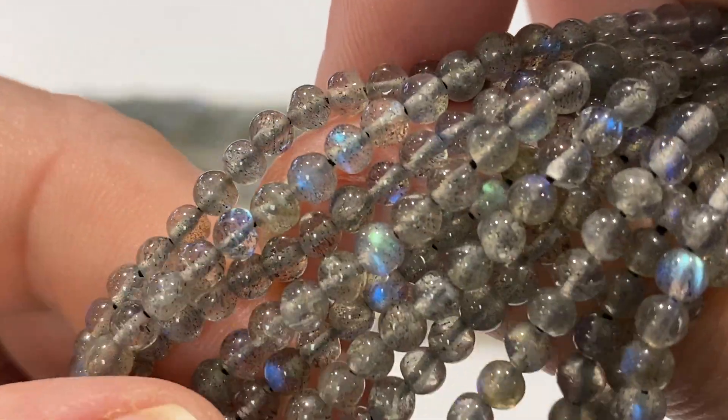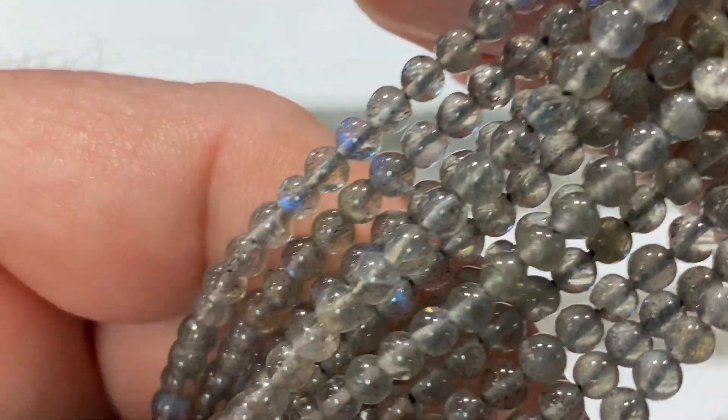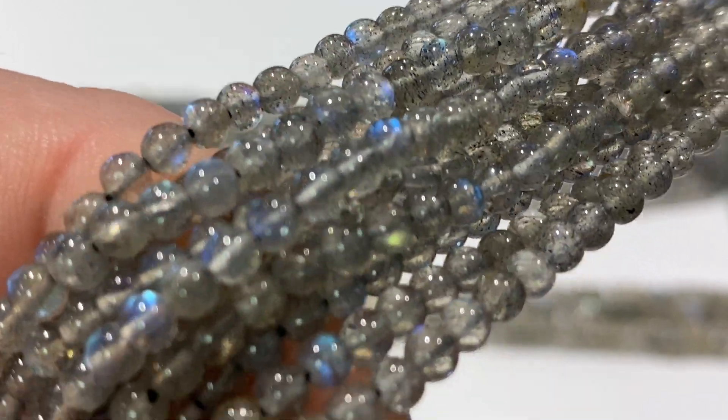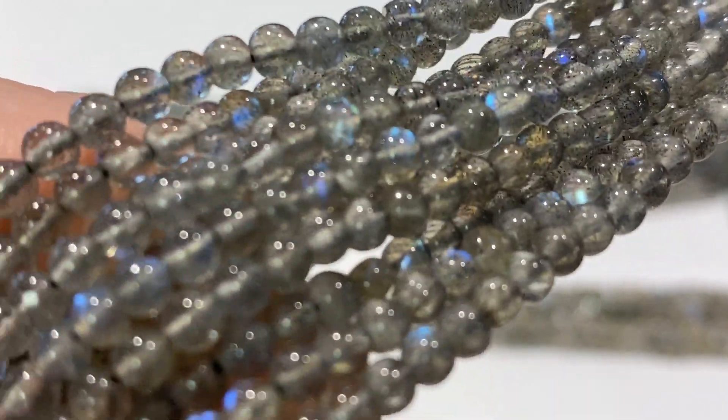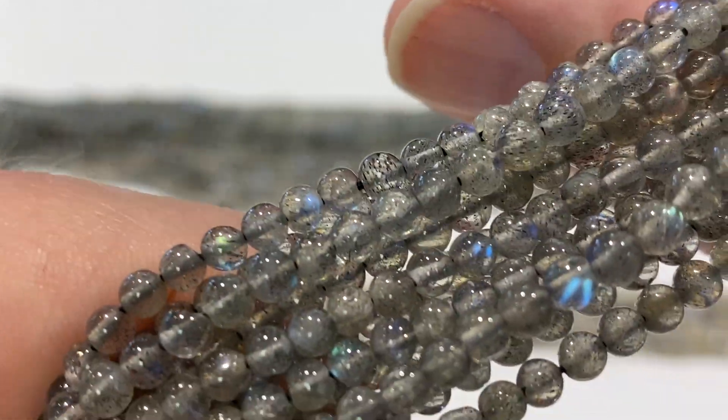Now, I want you to really take a look at how round these are. I mean, these are really nicely done. You don't get rounds like this anymore. This is old stock from the 80s. They just don't take the time to go and make rounds like this.